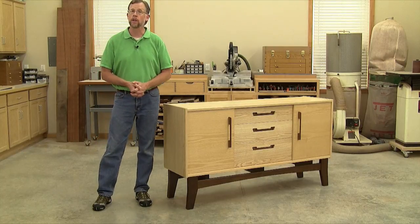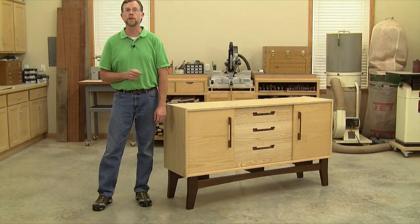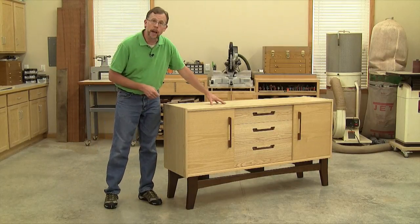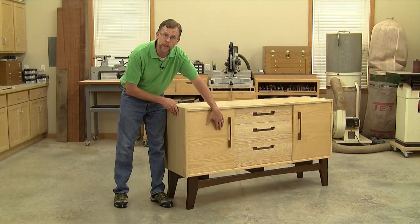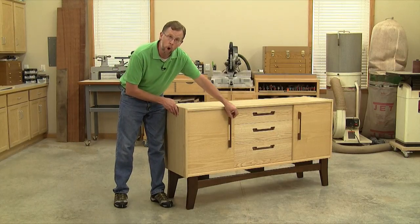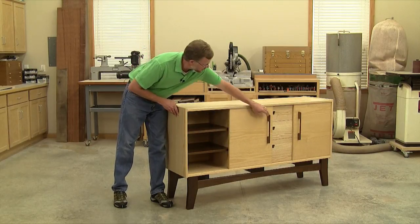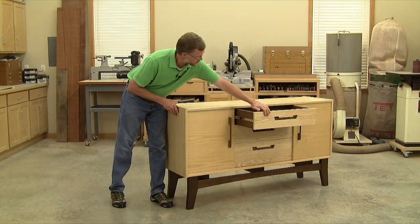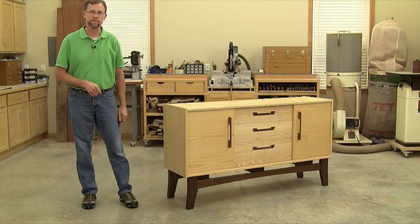What I mean by contemporary here is that most single pieces of mid-century modern furniture were made from just one species of wood, and oftentimes that was teak. But here we're using two species: solid ash for the upper cabinet, ash plywood for the cabinet doors, and walnut for the door handles, inner shelves, drawer boxes, and the base.